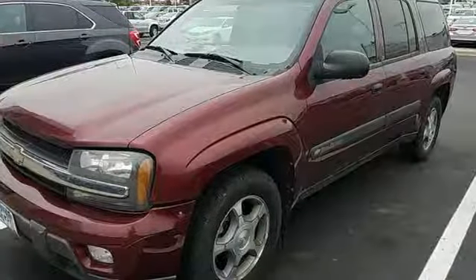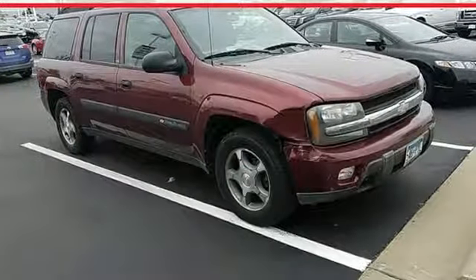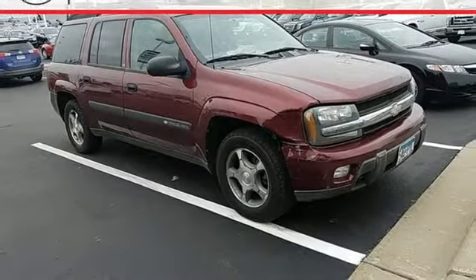A durable Chevrolet powertrain, spacious accommodations, and numerous special features make this midsize SUV an outstanding value.